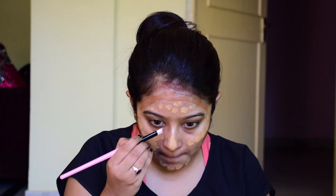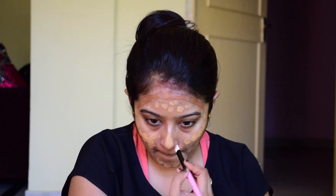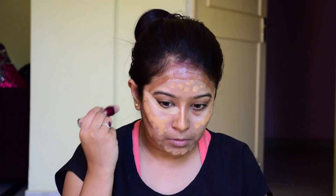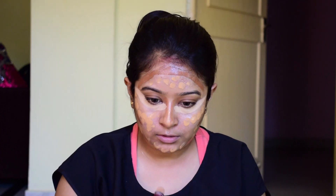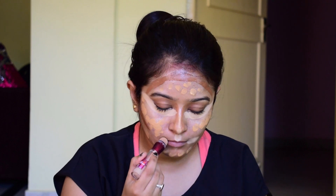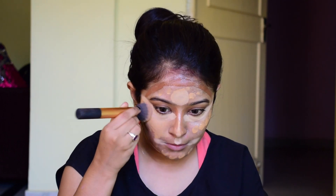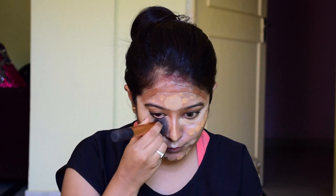I'm putting that contour on my nose as well. Now I'm taking Maybelline concealer and putting that concealer on the usual areas — like under my eyes, on my nose, cupid's bow, and forehead. Now it is time for blending, and you have to blend properly because it is all about blending — makeup is all about blending and perfection.